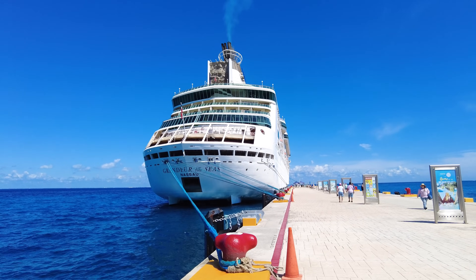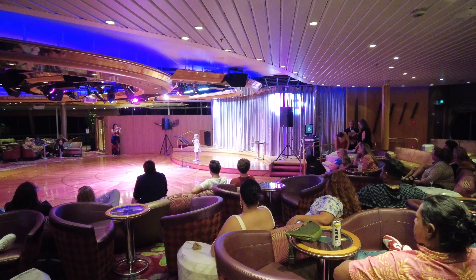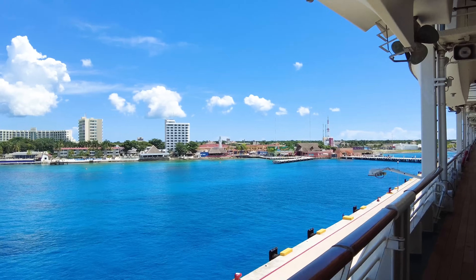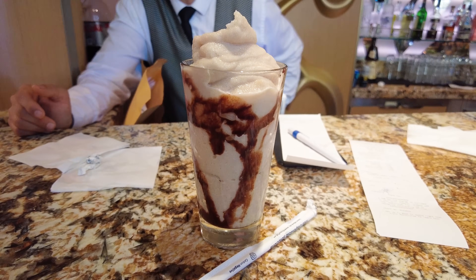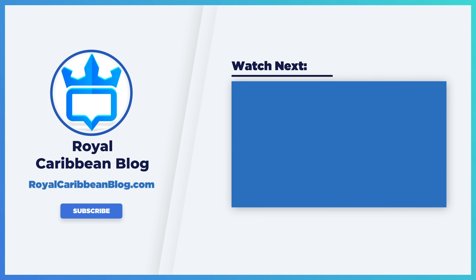So there you have a look at Grandeur of the Seas — a classic Royal Caribbean cruise ship. She may be the smallest and oldest cruise ship in Royal Caribbean's fleet, but that doesn't make it a bad choice. You can get some great deals on Grandeur, go to some amazing places, and have a great cruise vacation. Let me know in the comments below what your favorite spot on Grandeur of the Seas is. Please hit the like button, subscribe to our channel, and turn on notifications so YouTube lets you know when we have a brand new video. This has been Matt from RoyalCaribbeanBlog.com — we'll talk again real soon.